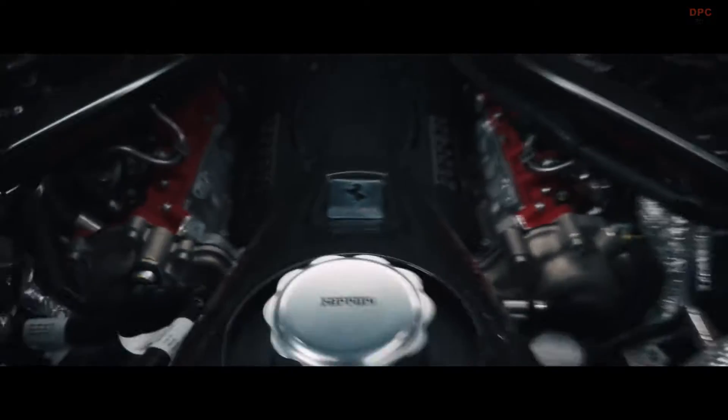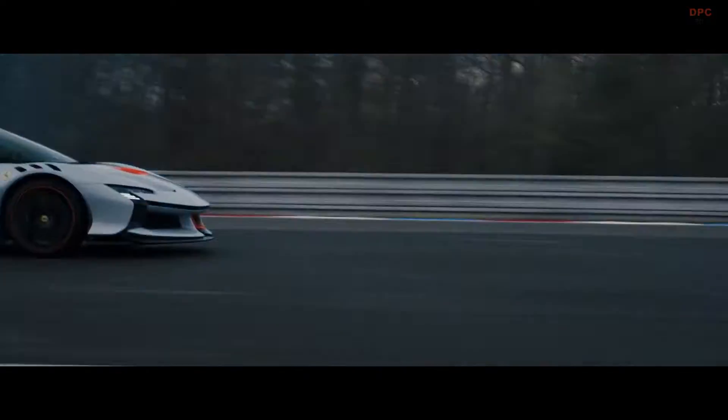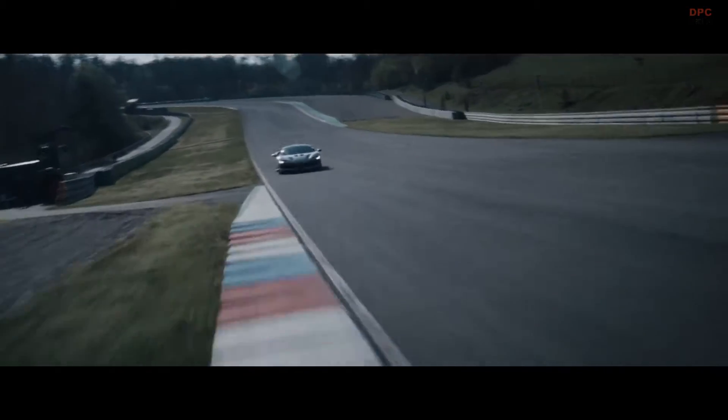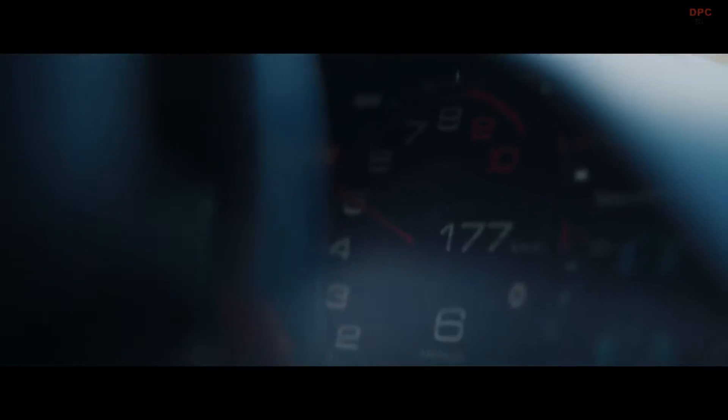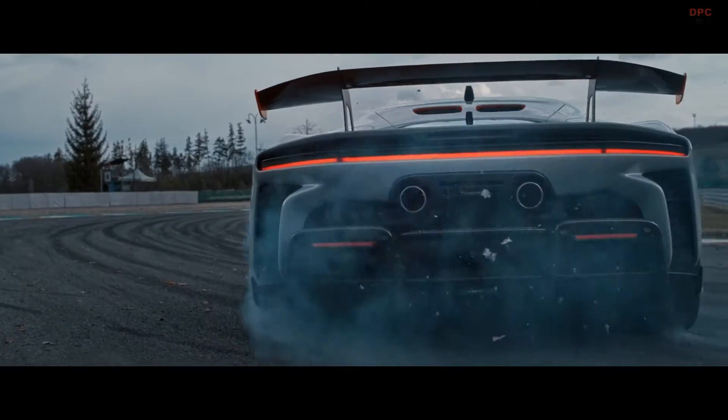The Ferrari SF90XX Stradale elevates the already impressive performance of its base model to new heights thanks to meticulous engineering enhancements. At the core of these enhancements is its plug-in hybrid powertrain, comprising a twin turbocharged V8 engine paired with three electric motors. However, for the SF90XX, Ferrari engineers have fine-tuned this configuration to extract even more power.